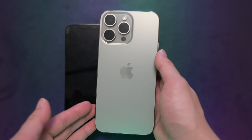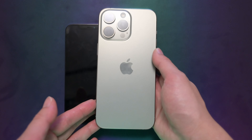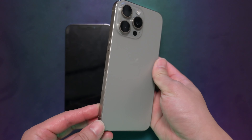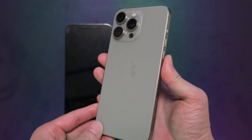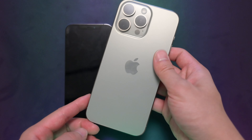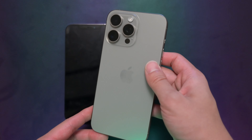I already have those cables lying around for my main camera, so I could just repurpose them for the iPhone. Honestly, the USB-C is really nice and you have a bunch of cables already lying around the house to charge and transfer your data. It's a really nice change for the new iPhone.